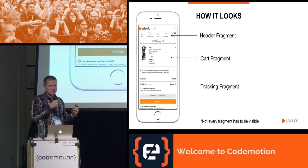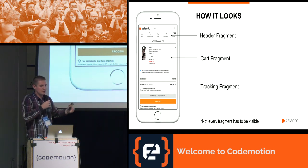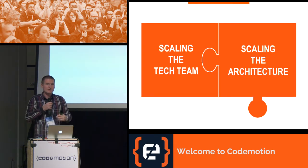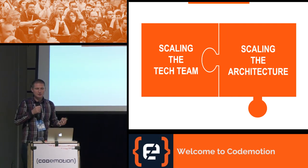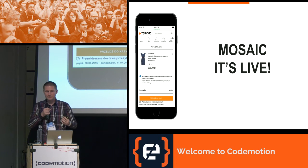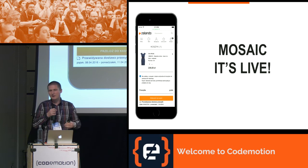Here is how our Zalando page looks after it gets assembled by Tailor. The final page is assembled from three fragments: the header fragment, the cart fragment, and a tracking fragment that is not visible but exposes the tracking pixel. Each of these fragments is managed by a different team. So here is our second ingredient: scaling the architecture — come up with an architecture which allows team autonomy, independent deployment, encourages a mix of tech stacks, and experimentation. Right now Mosaic is live with significant traffic. Last year on Black Friday we had around 21,000 requests per second on Skipper, and we are expecting even more this year.